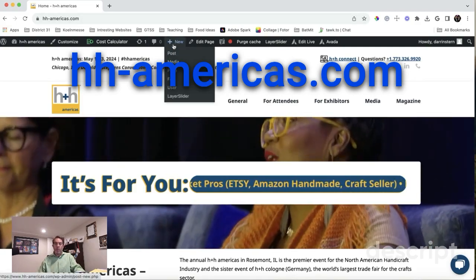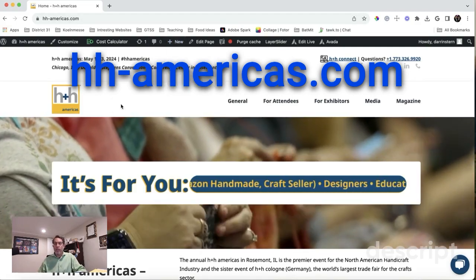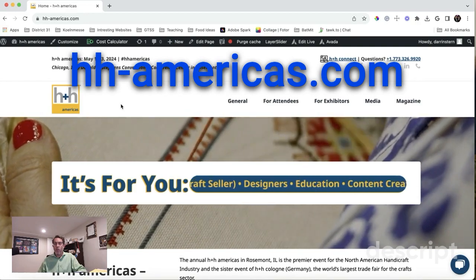Hello, everyone. Welcome. I wanted to show you all a new feature we're so glad to be showcasing on our website.